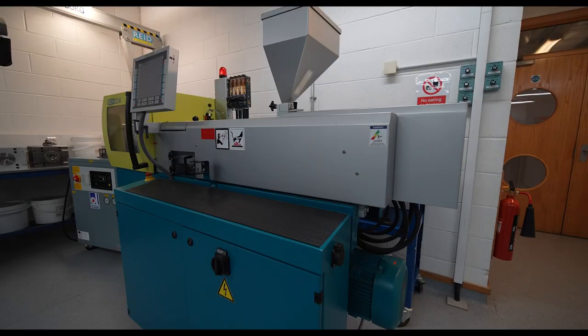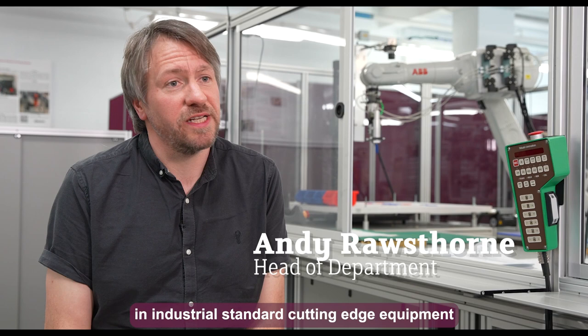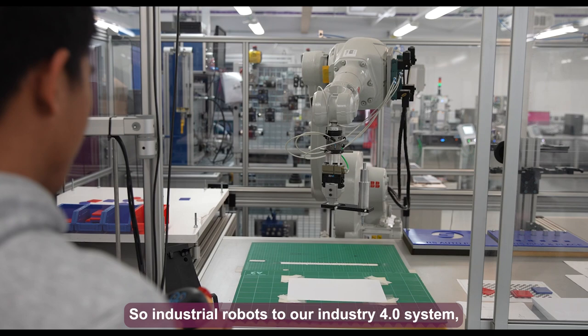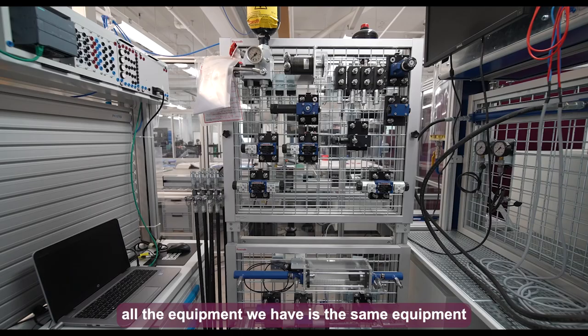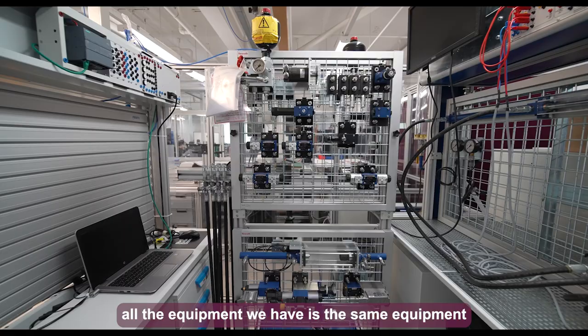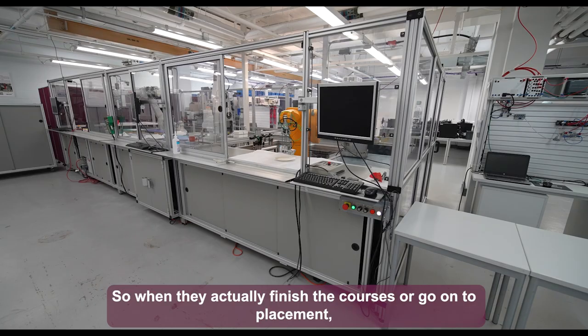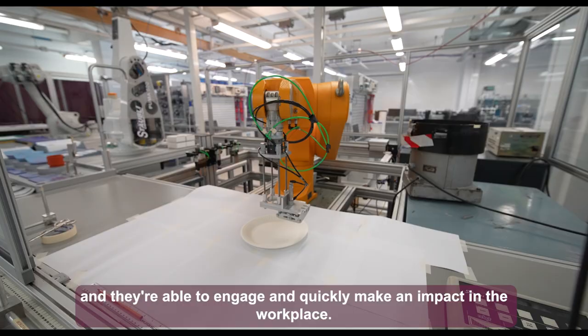In this lab we have the latest industrial standard, cutting-edge equipment — from controllers that can control industrial processes, to industrial robots, to our Industry 4.0 system. All the equipment is the same as students would see in the world of work, so when they finish their courses or go on placement, they have familiarity with it and are able to quickly make an impact in the workplace.